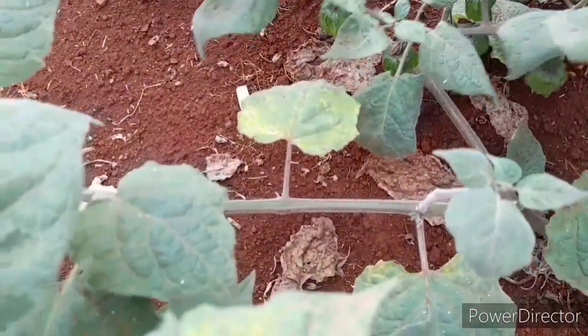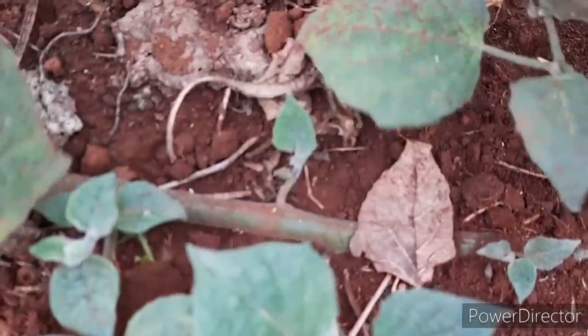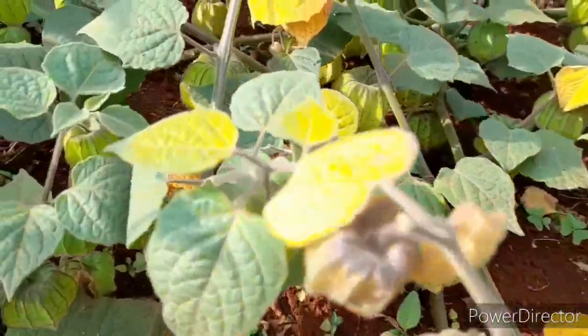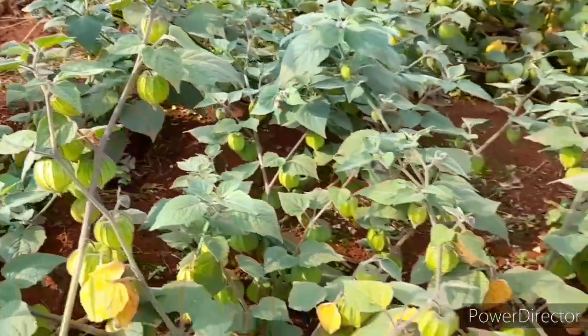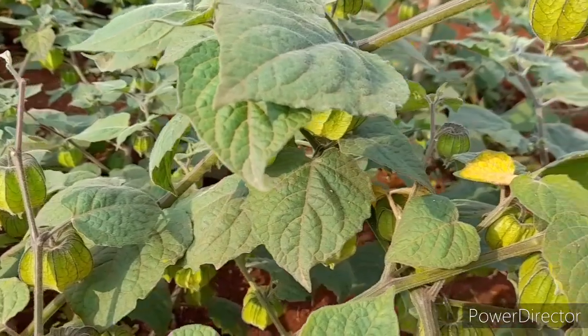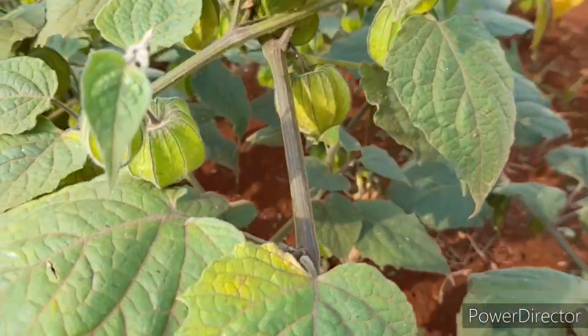If you look at this stalk here — if it touches the ground for a long time, you can see another stalk is appearing and developing some roots. So that shows you can propagate it from the stalks. For planting, you have to prepare the land first, then do your spacing. On our farm, we have done our spacing at one meter from one plant to another.